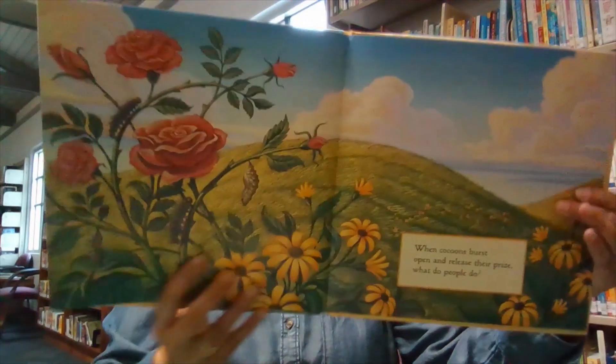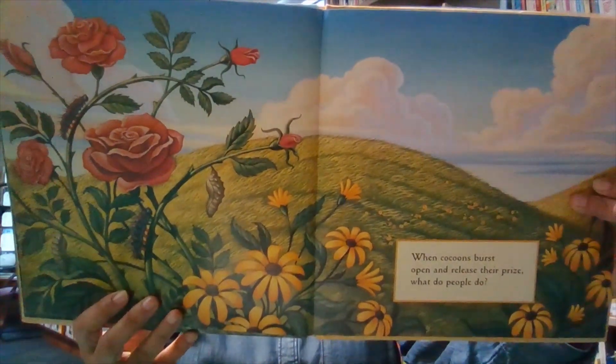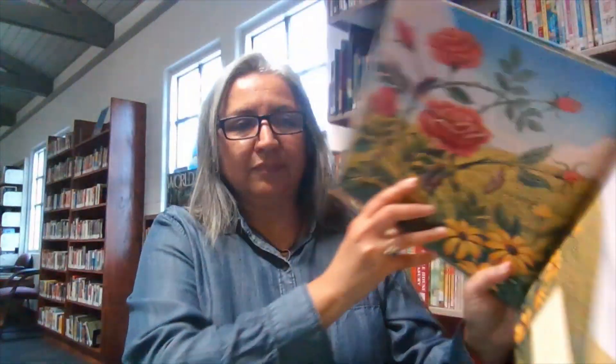When cocoons burst open and release their prize, what do people do? Come out to cheer, for spring is here.